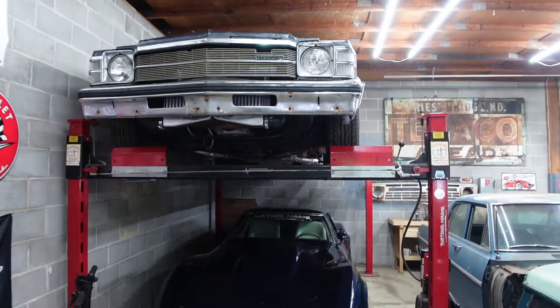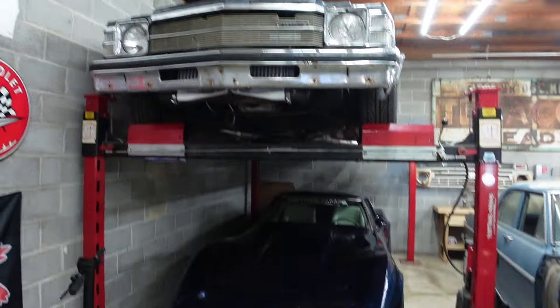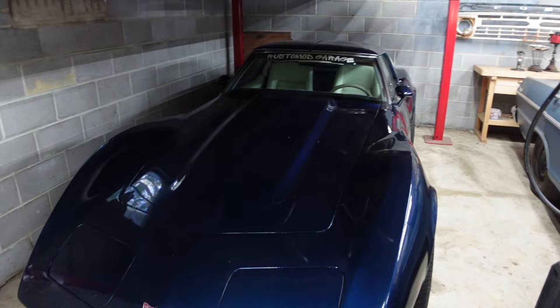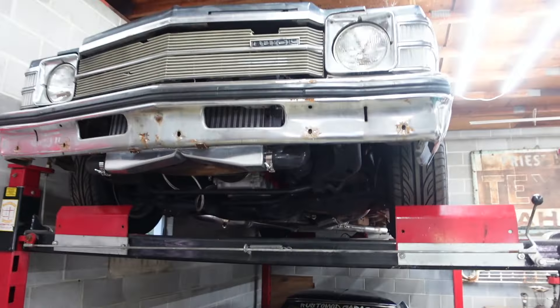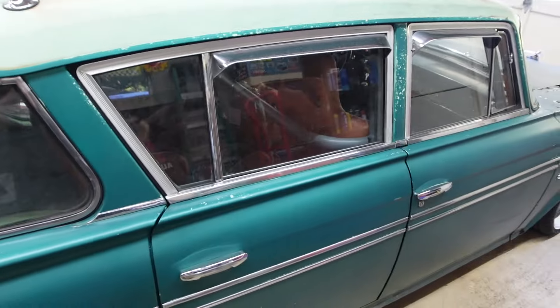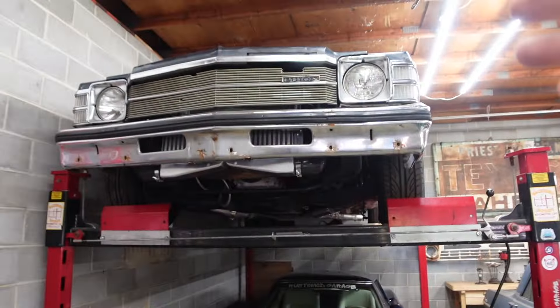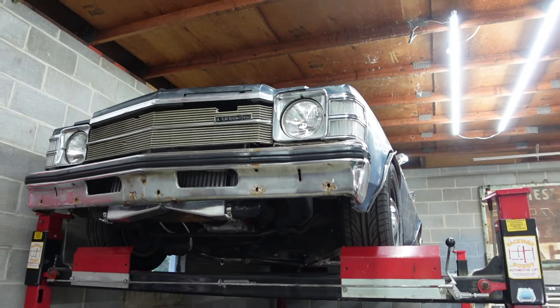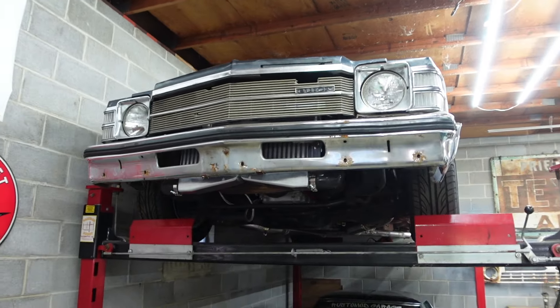The other two big projects in the shop are the boosted Buick and the Corvette. The Corvette has a little bit of stuff to tidy up — it's not as huge of a project. But the Buick, we kind of just stopped doing stuff on whenever we started working on the Rambler for Power Tour. I really want to get this thing wired up and running, and I'd like to possibly take it to LS Fest this year.